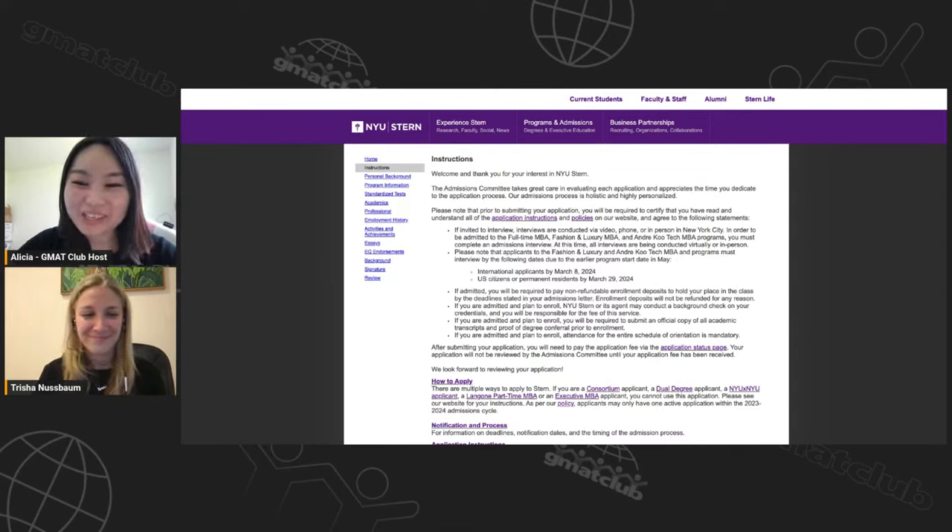Hi everyone, this is Alisha. I am here on behalf of GMAT Club, welcoming you to GMAT Club's MBA application walkthroughs. This is a six-week series covering the application processes to top 25 MBA programs. Every Thursday and Friday for six weeks we're featuring admissions experts going step by step through every aspect of the online application. Today's walkthrough covers NYU Stern, and with me is Trisha Nussbaum.